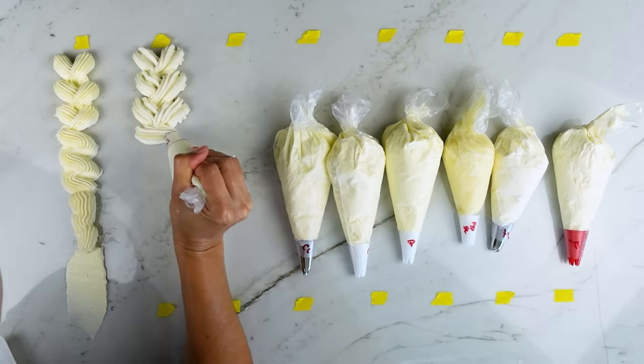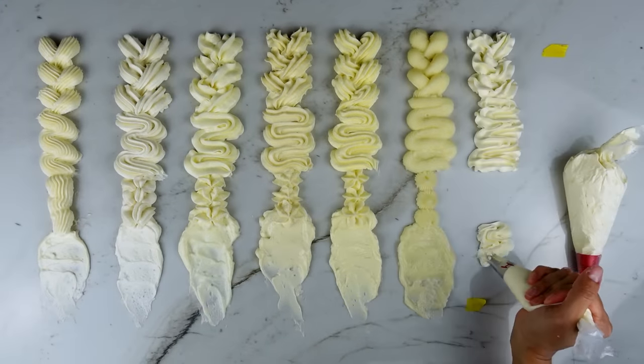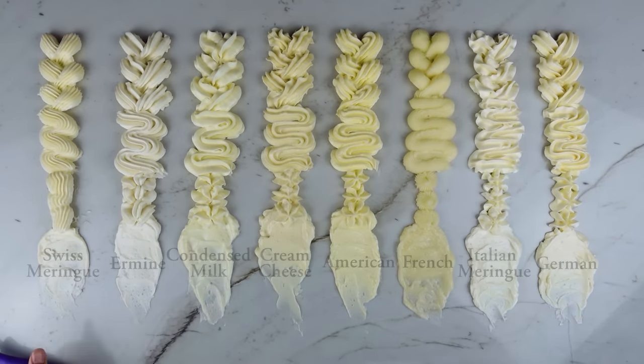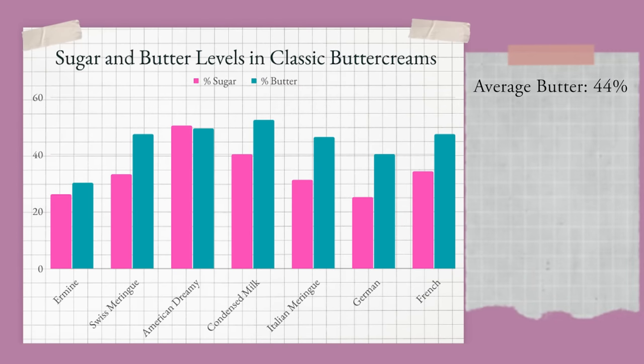I recently created a video outlining eight types of classic buttercreams. These types of frostings use a high ratio of butter — your American, Swiss meringue, French buttercreams, etc. The butter percentages in these frostings range from 30 to 52 percent with an average of 44 percent, and the average sugar content was around 34 percent.